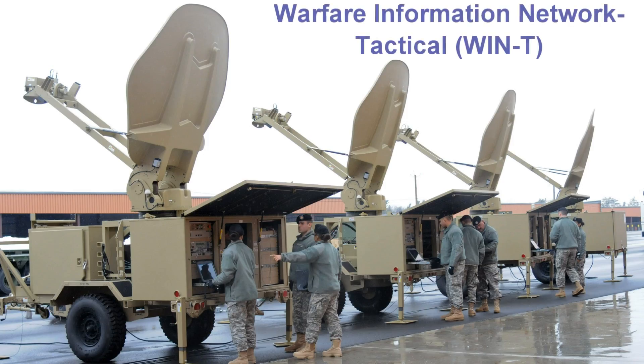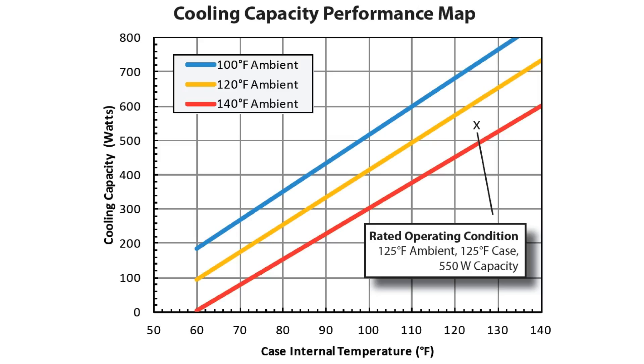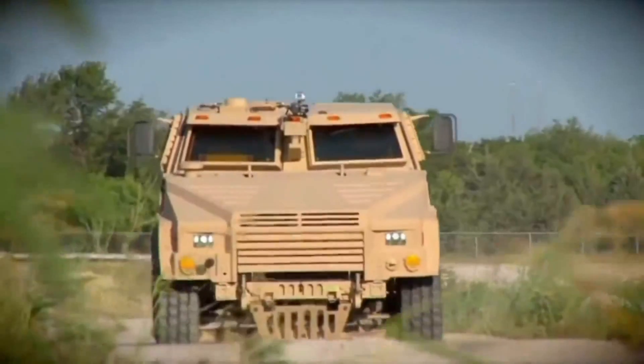Aspen developed the ECU Chill 550 for cooling rack-mounted electronics for the Win-T program. Aspen's ECU provides cooling of the electronic communication gear housed in sealed cases mounted in Humvees and MRAP vehicles. Over 2,600 systems have been deployed in Iraq and Afghanistan.